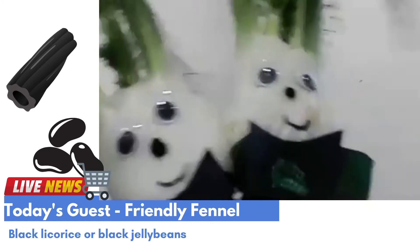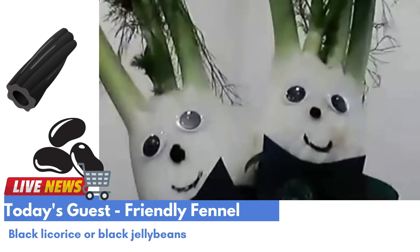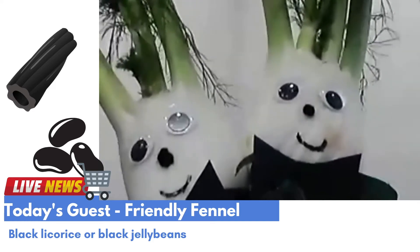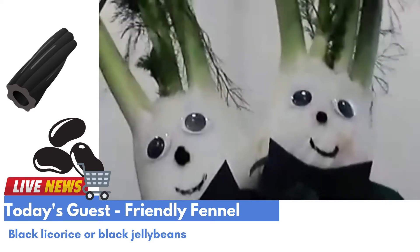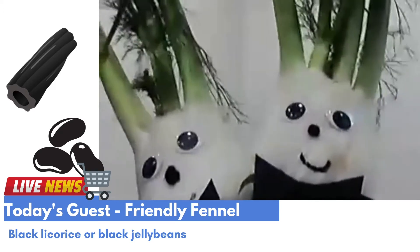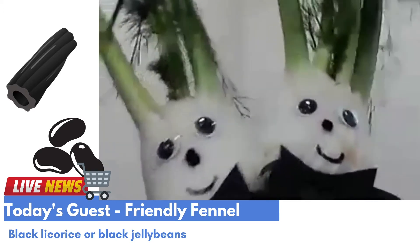Well, what does fennel taste like? It's a little like licorice or black jelly beans. The candy has a much stronger taste than me. Even if you don't like black jelly beans, you might still like me! And if you cook me, I taste even sweeter.